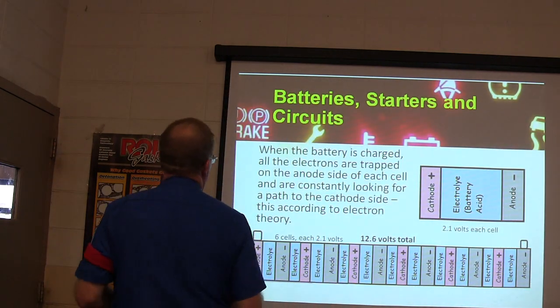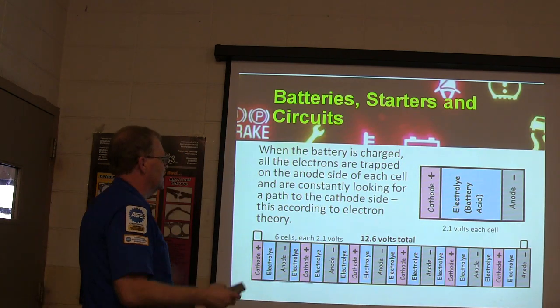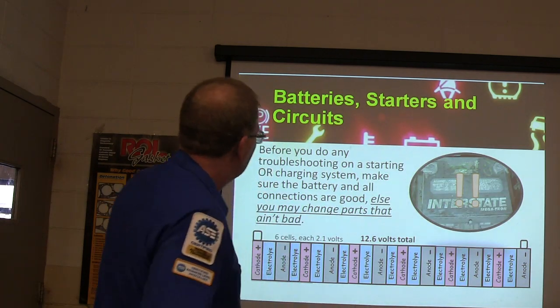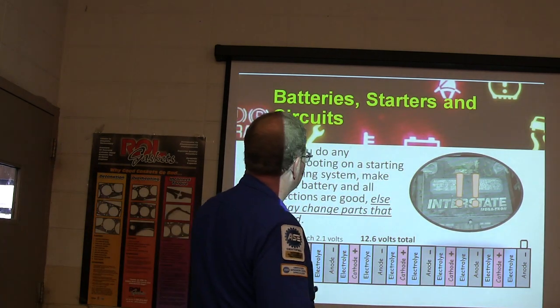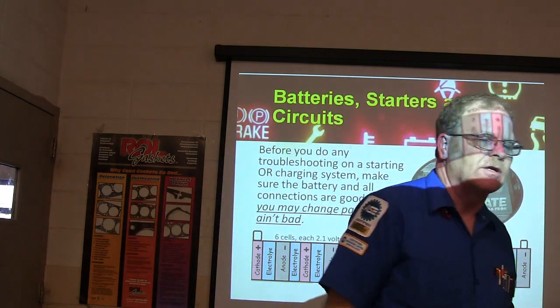When the battery is charged, all the electrons are trapped on the anode side of each cell and are constantly looking for a path to the cathode side — that's according to electron theory. Before you do any troubleshooting on a starting or charging system, make sure the battery and all the connections are good, or you may change parts that aren't bad.